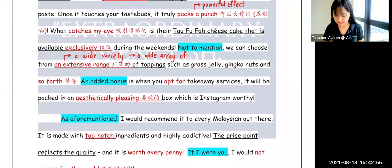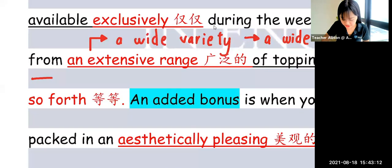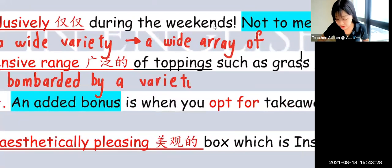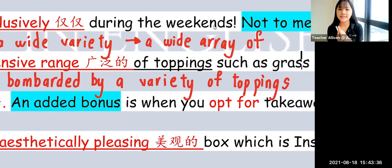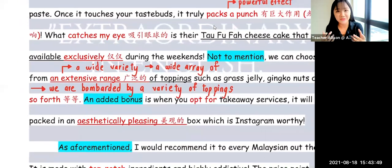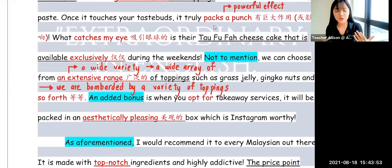You can even add the sentence: 'We are bombarded by a variety of toppings.' 'Bombarded' means, like a shotgun, it is coming out non-stop. This entire dessert shop has more than enough choices of toppings — you are bombarded by a variety of toppings. You are spoiled for choice.